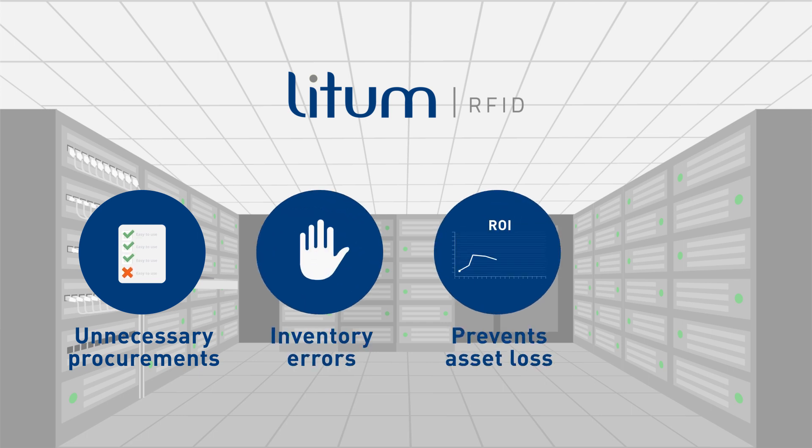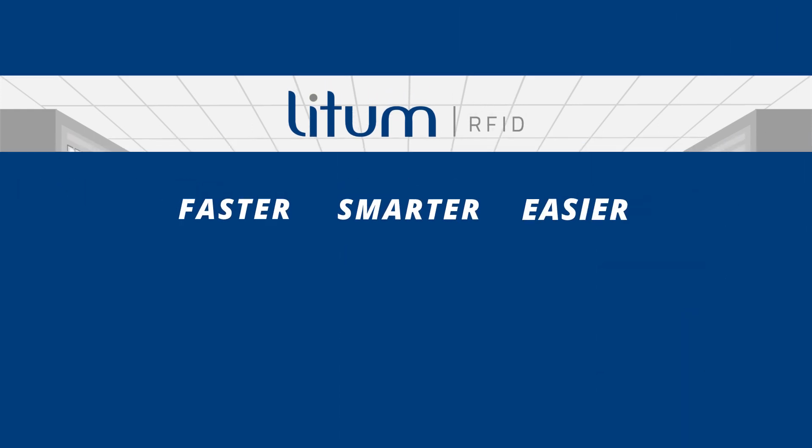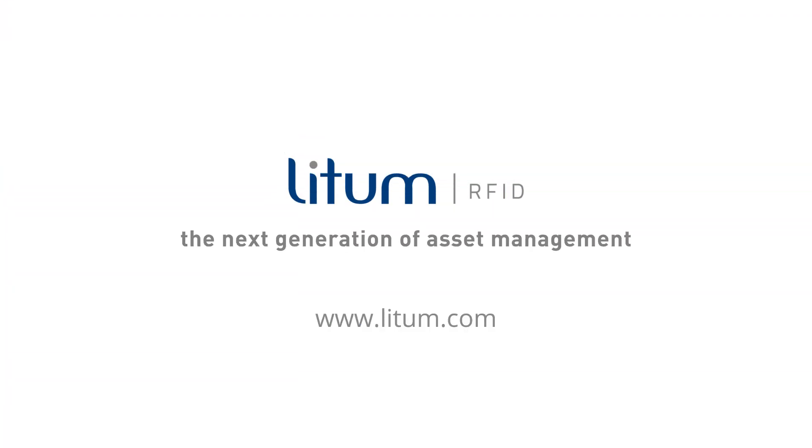It prevents asset loss and satisfies compliance requirements. Faster, smarter, easier — Lidham's RFID Asset Tracking System is the next generation of asset management.